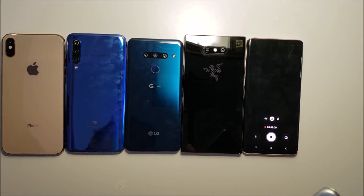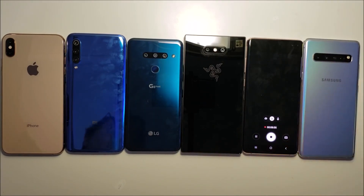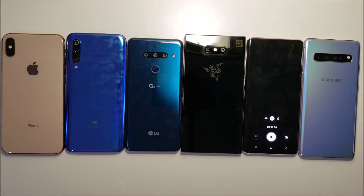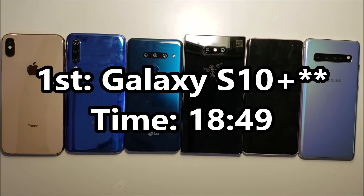That makes the winner the Galaxy S10 Plus! And now the S10 Plus is also down — that wraps up the test.